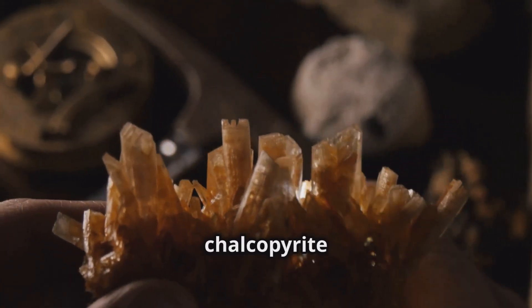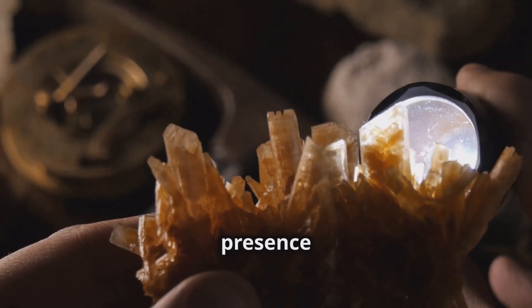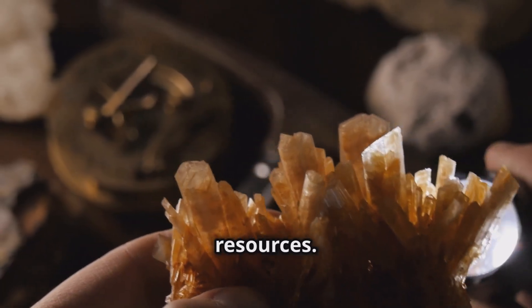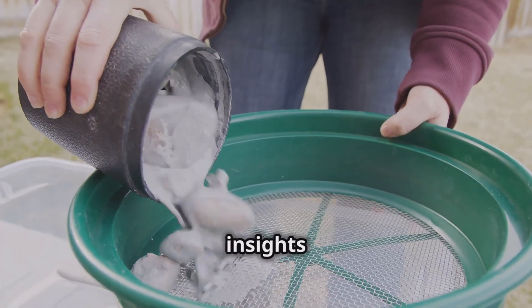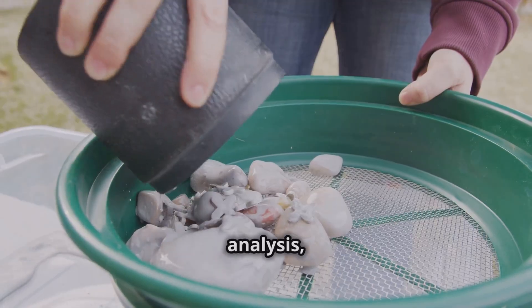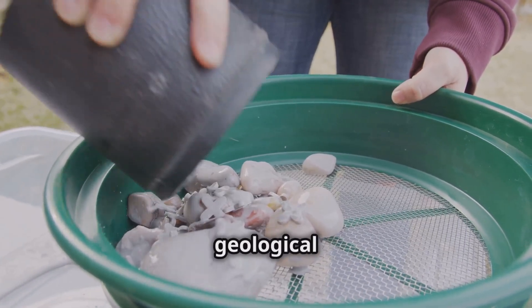For example, chalcopyrite is a common indicator mineral for porphyry copper deposits. Its presence can signal the proximity of valuable copper resources. Geologists use various techniques to collect and analyze these samples, providing insights into the deposits' potential. From fieldwork to lab analysis, each step is crucial in piecing together the geological puzzle.